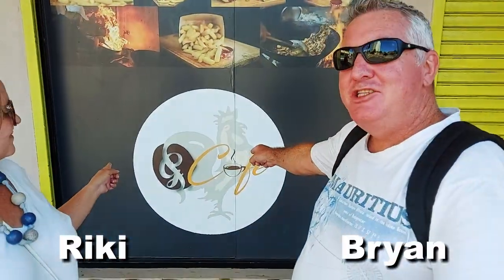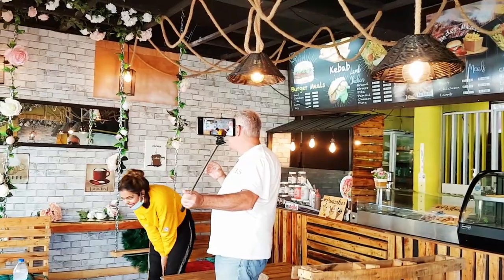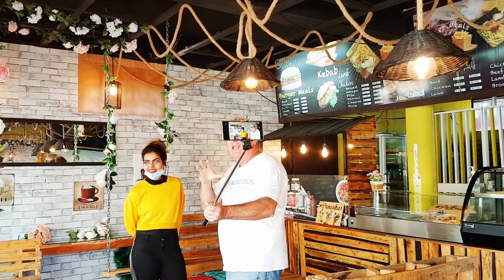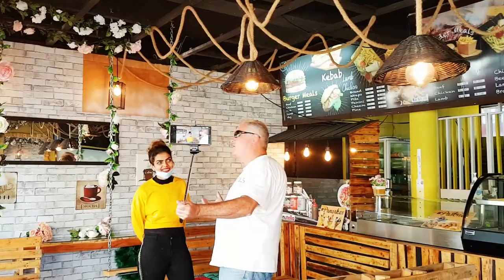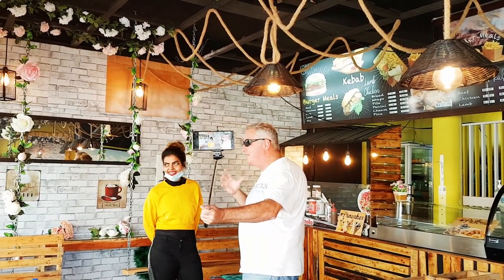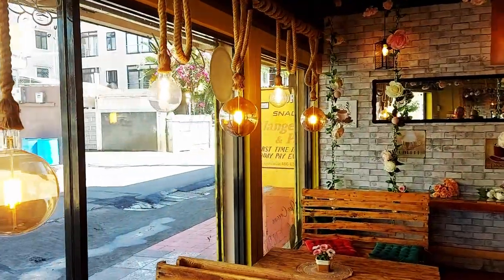Hi everyone, welcome to G Cafe! We're in this really trendy G Cafe. I'm actually with the owner, Aisha. This is her place, her vision to make a trendy, instagrammable cafe like the rest of the world — and she's brought one to Mauritius!